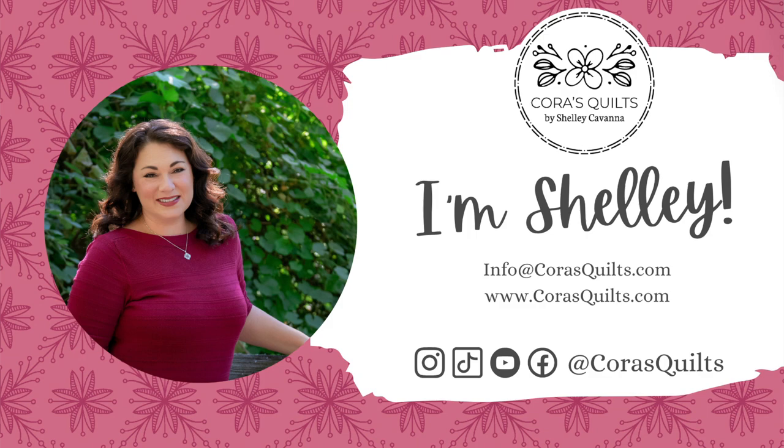I'm Shelley Kavanaugh, fabric designer, quilt pattern author, and the owner of Cora's Quilts.